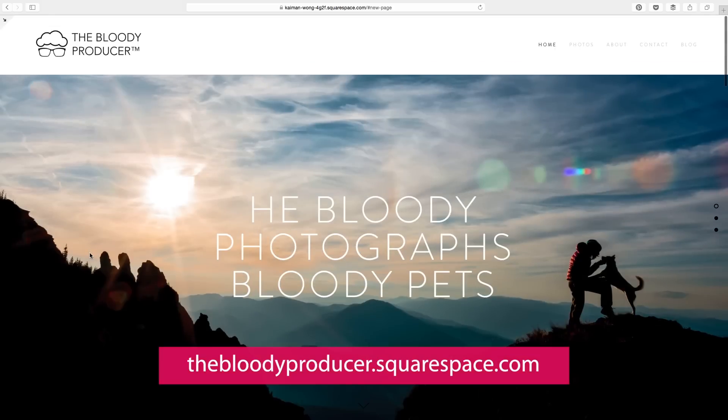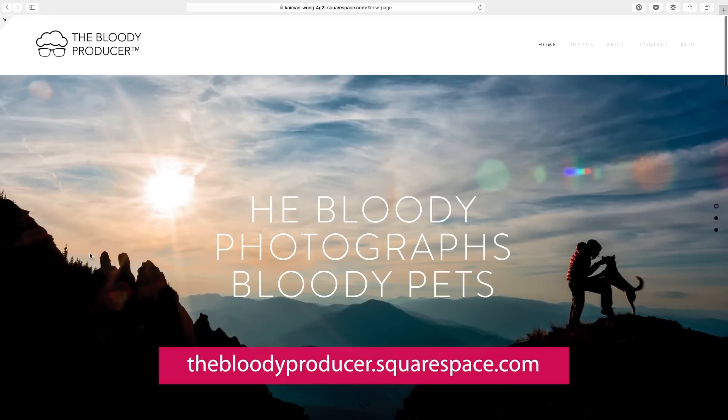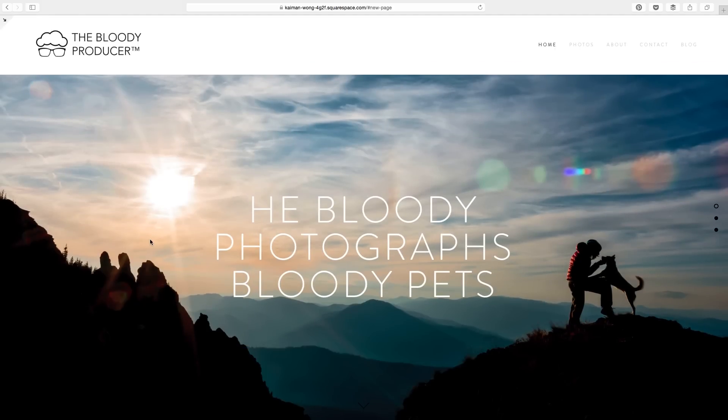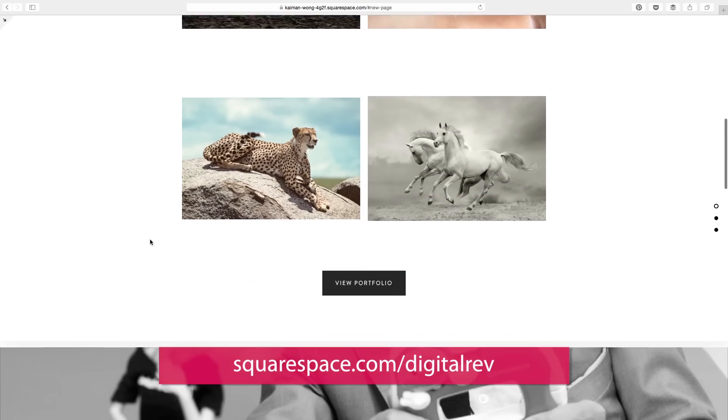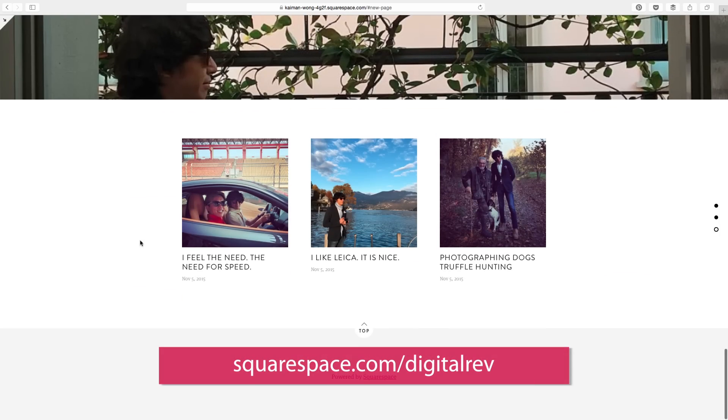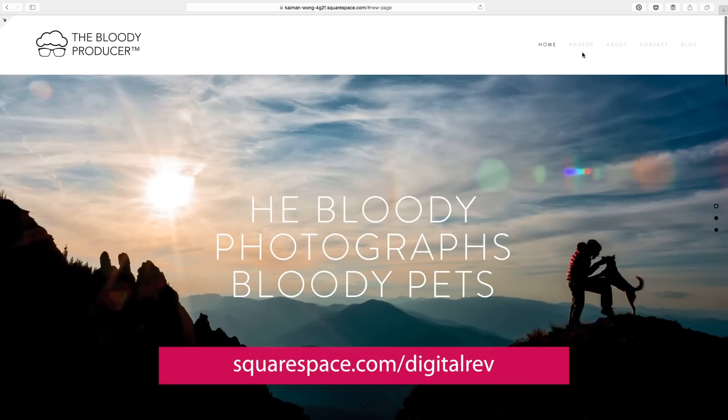And across the line! Bosh. Boom. There you go. Aren't I sad for celebrating alone? Check out the Bloody Producer's portfolio website here — it's real, unlike his hair. One more thing: DigitalWebTV has got a special discount for anyone wanting to set up a portfolio on Squarespace. Simply click the link to get a 10% discount.